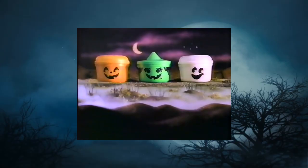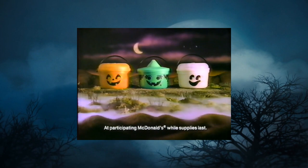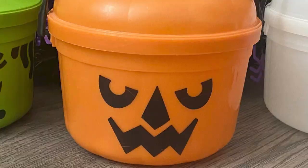1990, McDonald's steps it up a notch. McBoo now glows in the dark — and I love anything and everything that glows in the dark. McWitch gets some big dark eyes while the menacing McGoblin is replaced with the much happier McPunkin.